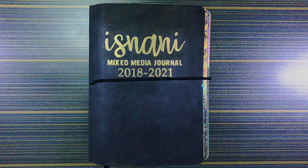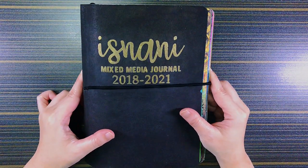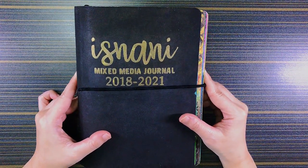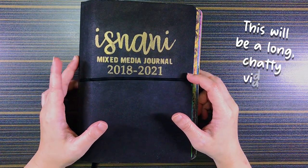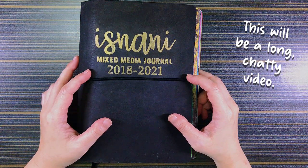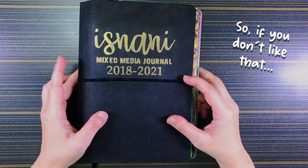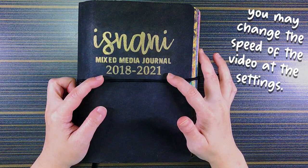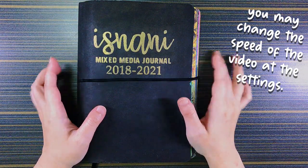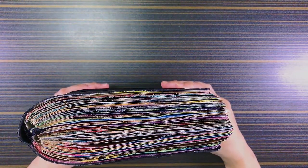Hi everyone, welcome to my channel. I'm here to show you my completed mixed media journal that I recently just completed early last month in March 2021. So as you can see from the title here, I started this journal from 2018, so I ended March 2021, and you can see it's all full of just mixed media spreads.